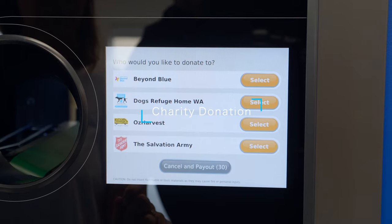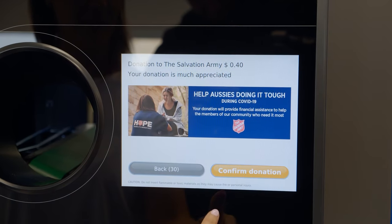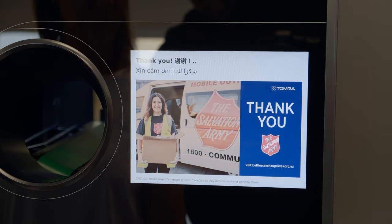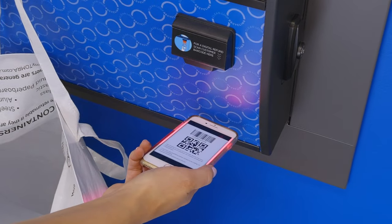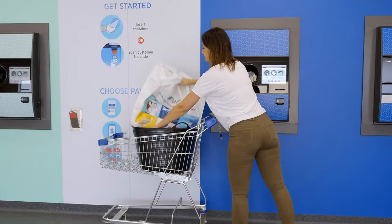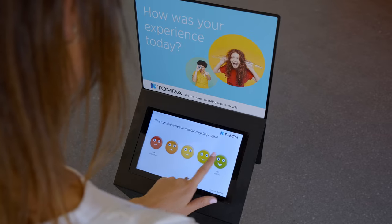Thirdly, you can also donate your refund to one of thousands of registered charity partners. Just look for a charity on the Containers for Change website or within the Containers for Change app, and then scan the charity's Scheme ID barcode at any Tomra reverse vending machine. 100% of your refund will go to the charity of your choice.